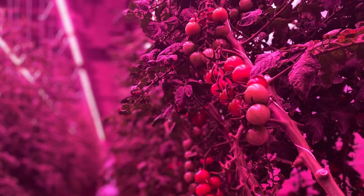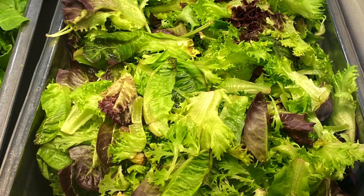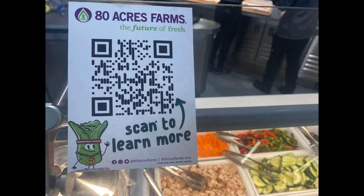The goal is to eventually expand this program campus-wide. Look for 80 Acres stickers on campus wherever the local produce is being served.